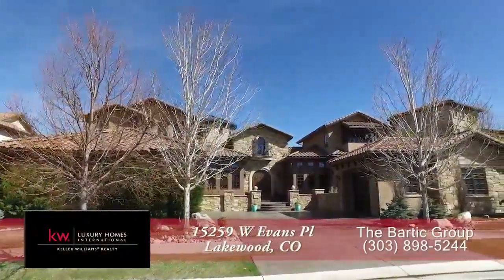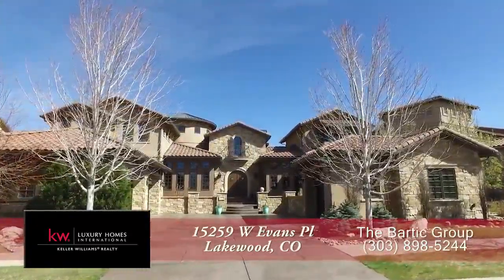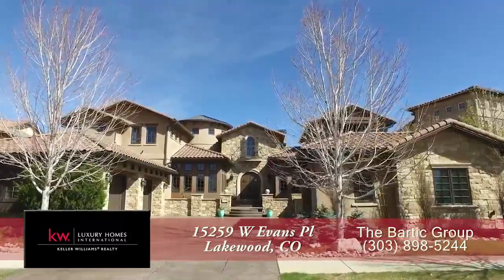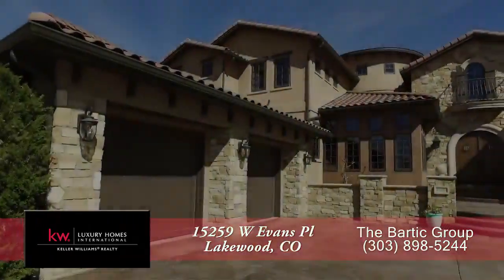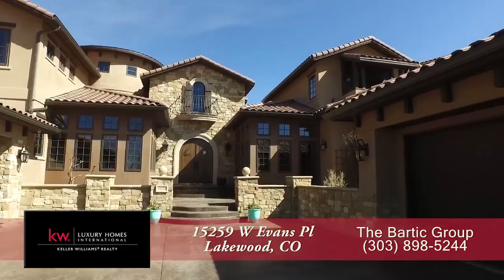This wonderful home is located in the Retreat at Salterra in Lakewood, Colorado, with easy access to C470 and the Colorado Rockies. Just 20 minutes from downtown Denver, this custom home has four bedrooms and seven baths with just over 6,400 finished square feet and two oversized garages.